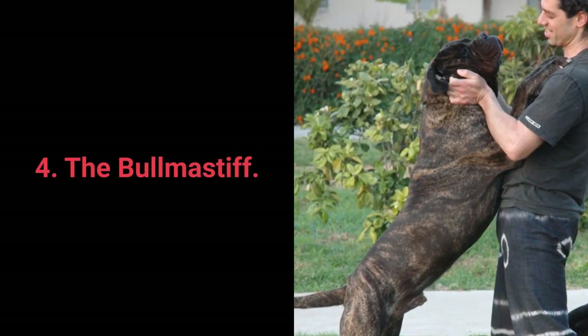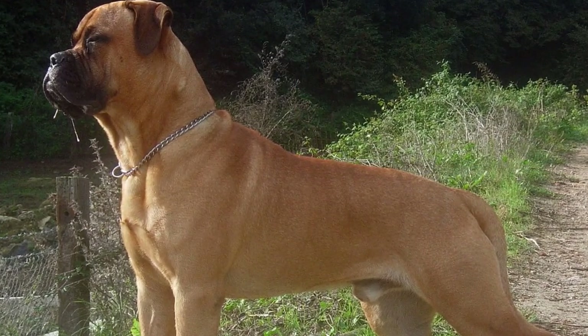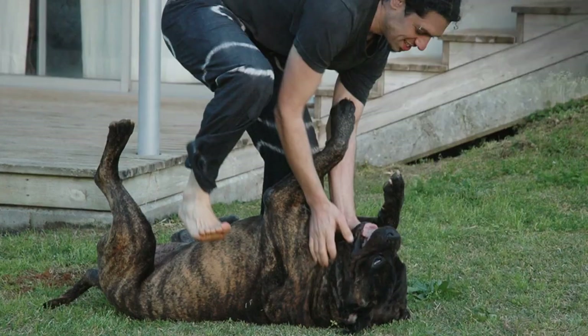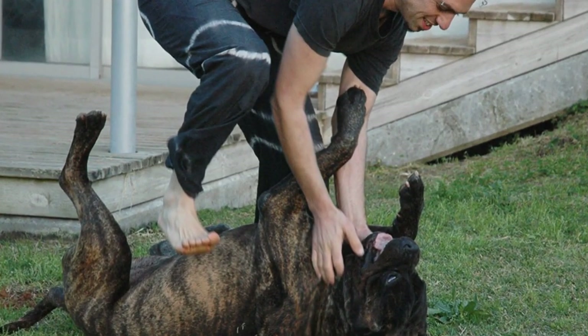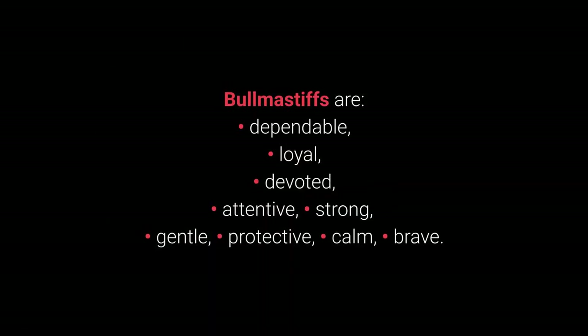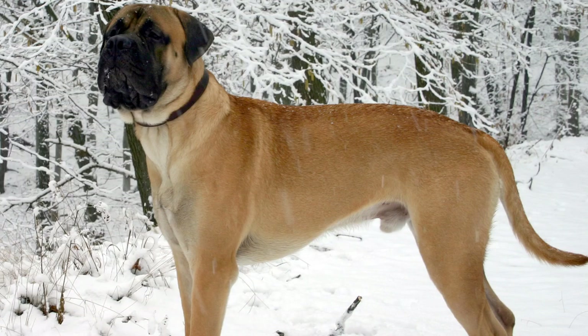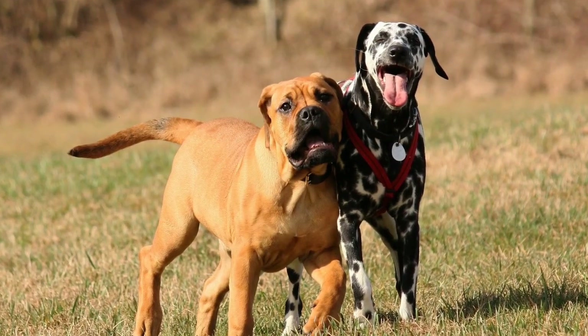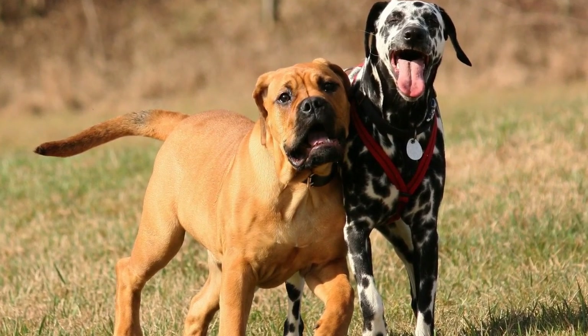Number 4: The Bull Mastiff. The Bull Mastiff is a dog breed with a reputation for being fearless family guardians. While they are protective and courageous when faced with a threat, they are quite gentle with their families. Bull Mastiffs are dependable, loyal, devoted, attentive, strong, gentle, protective, calm, and brave. Their mighty looks and daring character are a hint to any intruder to steer clear of them. This breed can be somewhat unfriendly toward other animals, so re-socialization is advised.